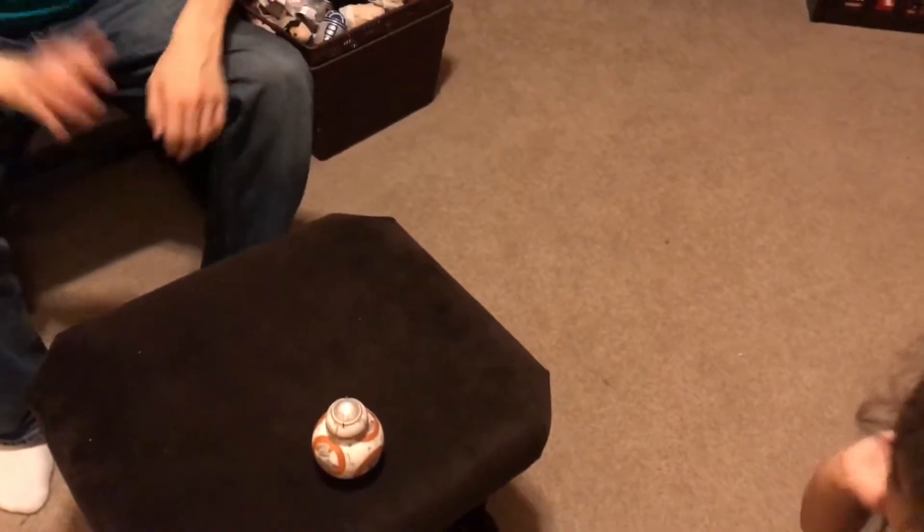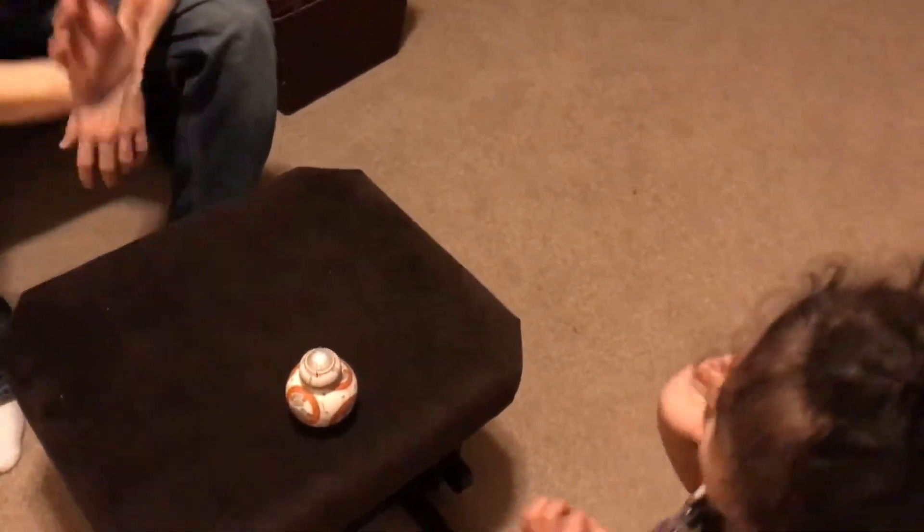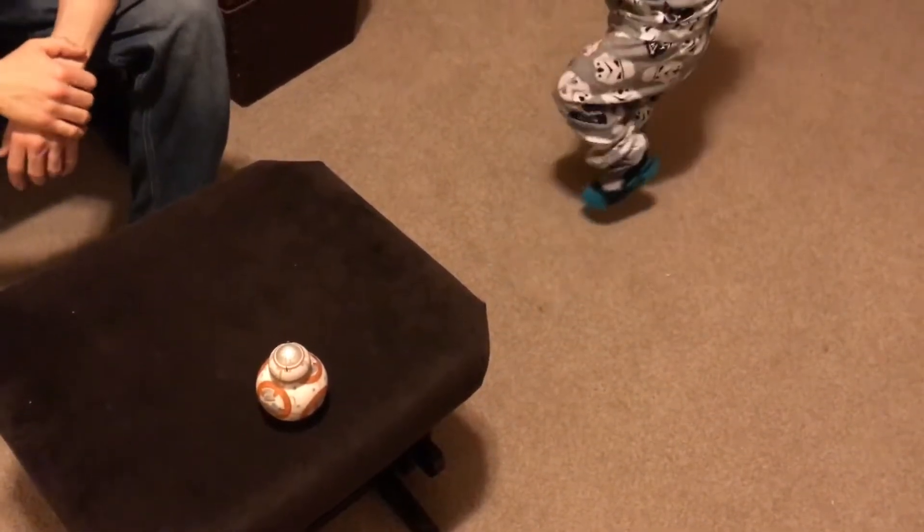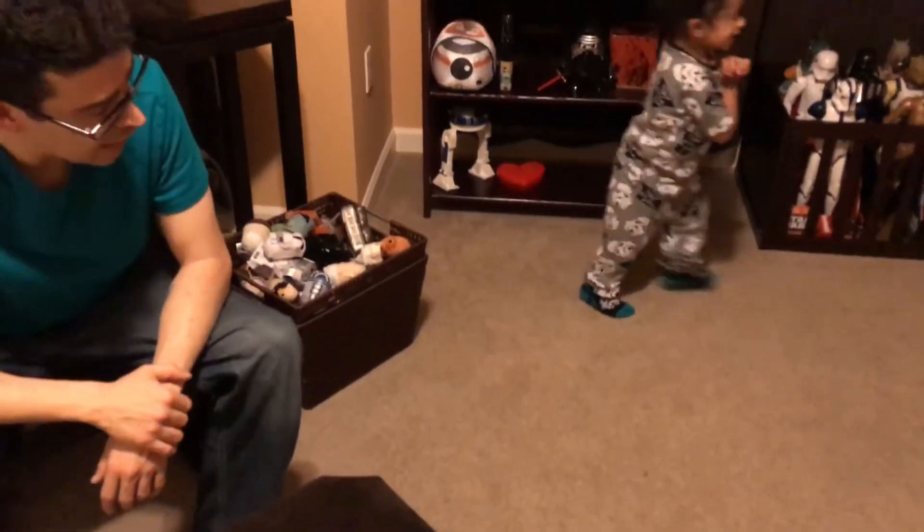Okay, Ackbar, I won't drop you again. Force! Maybe if we do it together it'll work. Force! It's not really doing anything. I think we need to use the app.